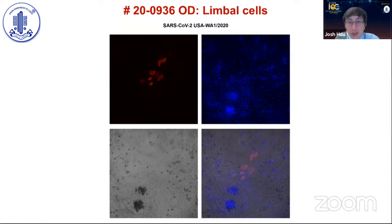Overall, the reality is that corneal epithelial, conjunctival epithelial, and limbal epithelial cells can all be infected by the SARS-CoV-2 virus, whether it's the Washington strain or the Hong Kong strain.